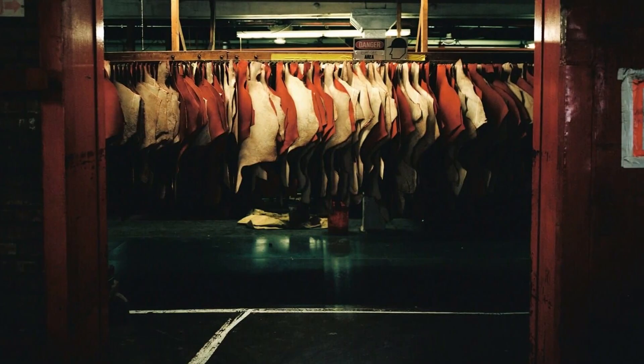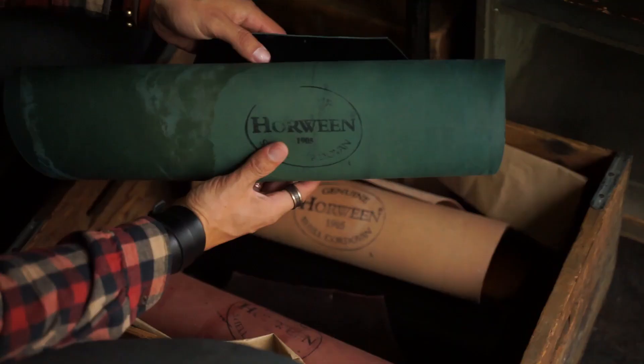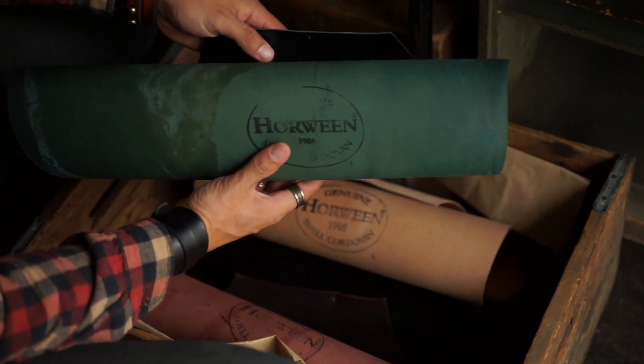Horween Shell Cordovan comes from Horween, a world-famous tannery based in Chicago, Illinois, that has been in operation for over a hundred years. The term shell refers to a very specific type of leather that only comes in a round shape from the rump of a horse. The biggest a single shell can get is typically around two and a half square feet.